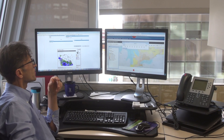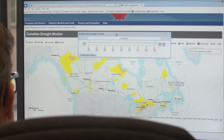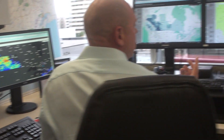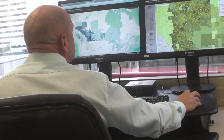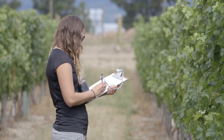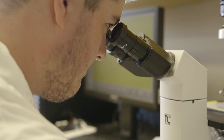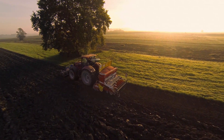Our researchers use geomatic tools, including satellites and soil moisture monitors, to create highly accurate maps and data sets on a weekly basis. The tools and their resulting data help farmers, agronomists, soil and water engineers, plant breeders and more, both in Canada and around the world.